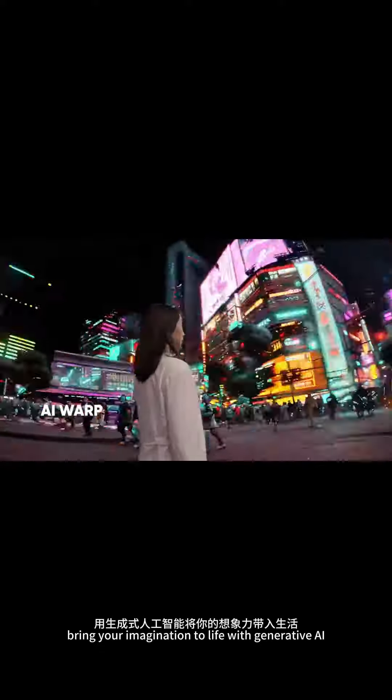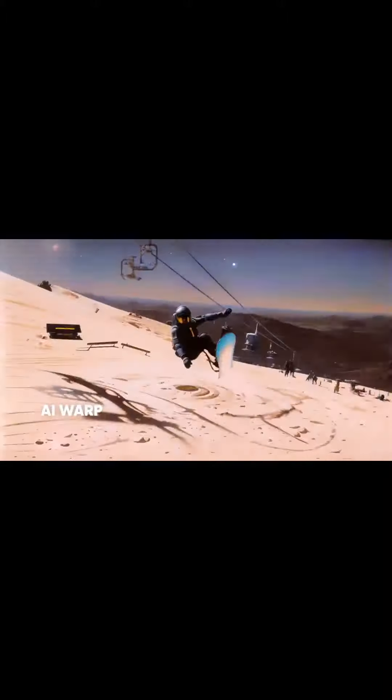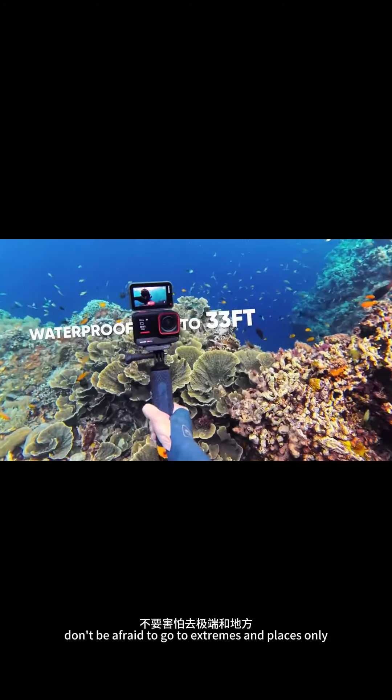Bring your imagination to life with generative AI. Don't be afraid to go to extremes, and places only ACE Pro can go.